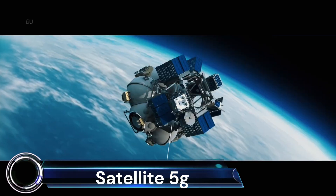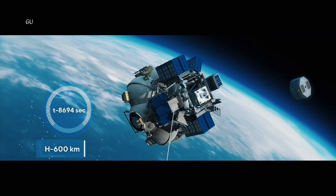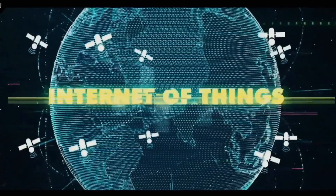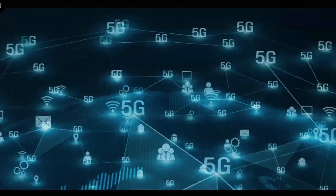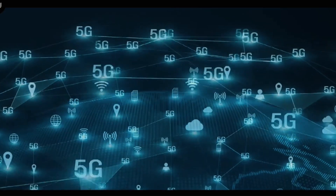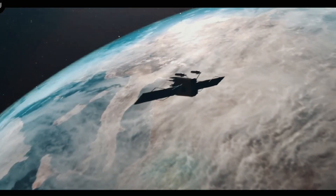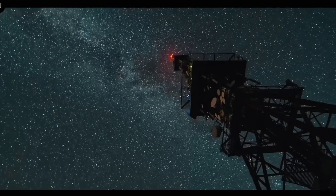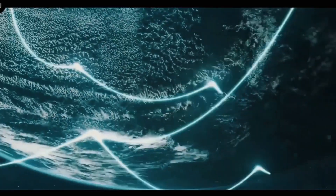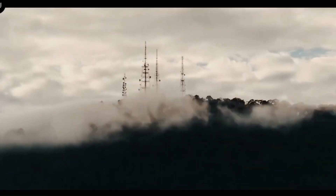5G is the fifth generation of cellular networks and it's not just limited to our terrestrial infrastructure. The next generation of satellites built from 5G architecture are set to revolutionize our global connectivity. These satellites will integrate with networks to manage connectivity to cars, vessels, airplanes, and other IoT devices in remote and rural areas.